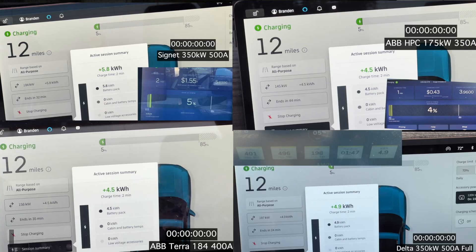Let me explain which screen is which. Upper left is the Cignet 350 kilowatt, 500 amp Electrify America unit in Statesville, North Carolina. Upper right is the ABB HPC 175 kilowatt unit doing up to 350 amps — the Electrify America 150 kilowatt unit in Charlotte, North Carolina. Lower left is the ABB Terra 184, a 180 kilowatt rated unit doing 400 amps, installed at the Circle K in Rock Hill, South Carolina. Lower right is a Delta 350 kilowatt, 500 amp unit installed by EVgo in Charlotte, North Carolina near the airport. That's also the same unit used for the middle-of-the-curve recording that will appear in the center.